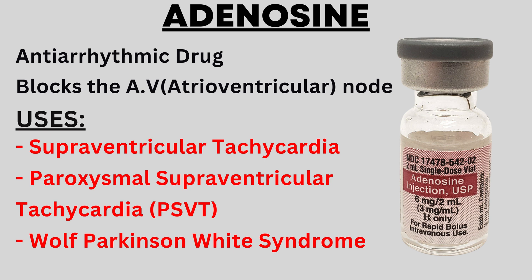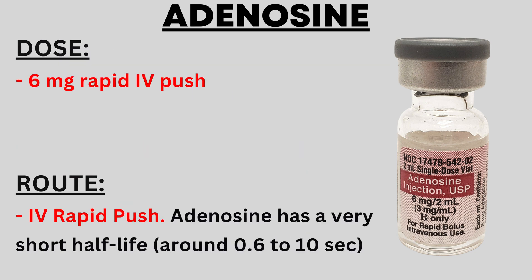The next drug is adenosine. Like amiodarone, adenosine is an antiarrhythmic drug, but it specifically blocks the atrioventricular (AV) node, which slows the heart rate. Adenosine is used in conditions such as supraventricular tachycardia, paroxysmal supraventricular tachycardia, and Wolff-Parkinson-White syndrome. The dose of adenosine typically starts at 6 mg and it is administered intravenously via rapid IV push, as its half-life is very short — 0.6 to 10 seconds — meaning it needs to be used quickly within that short time frame.